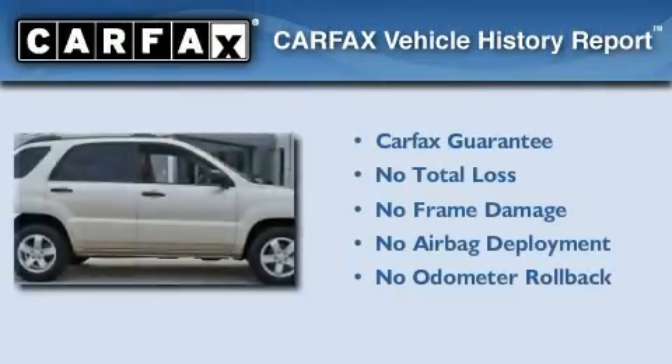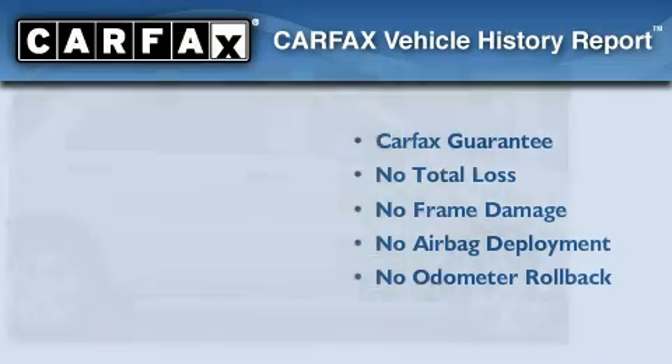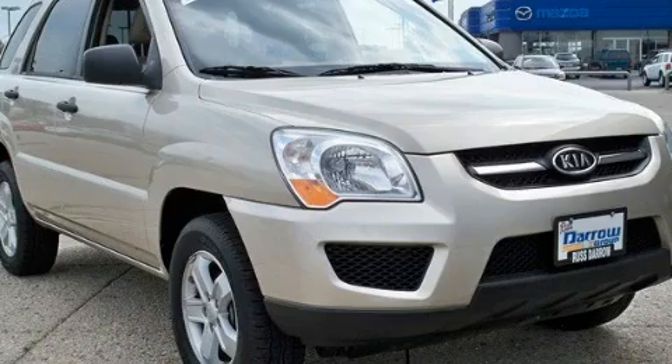Not to mention that this Kia qualifies for the Carfax buyback guarantee. Please call us today for more information on this great vehicle.